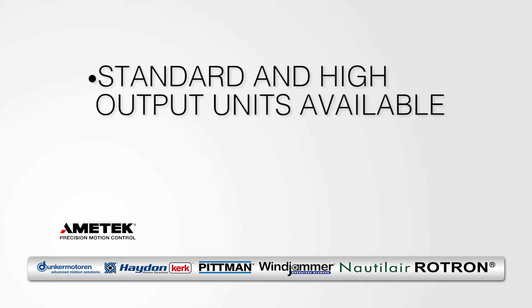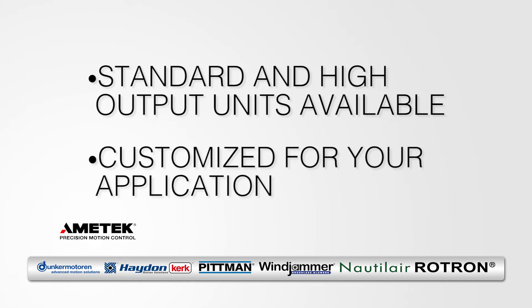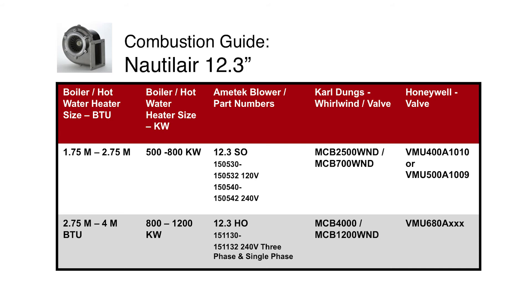We have a standard and high output version of each blower and will customize the blowers to meet your specific speed characteristics and inputs. Most competitive blowers to the Nautilair 12.3 standard output and high output are much larger.